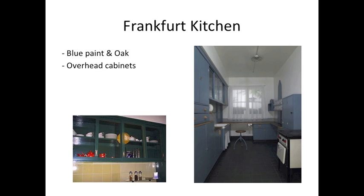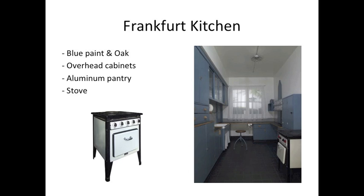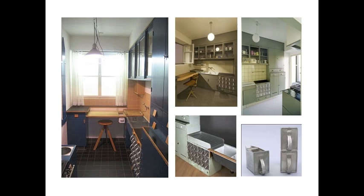The overhead cabinets allowed for storage of dishes and appliances located at arm's length throughout the kitchen. Labeled aluminum pantry drawers were used to store common ingredients. Because of the tight spaces and layout, the stove had to be included in the kitchen. The stove was a novelty at the time in Germany and Austria.